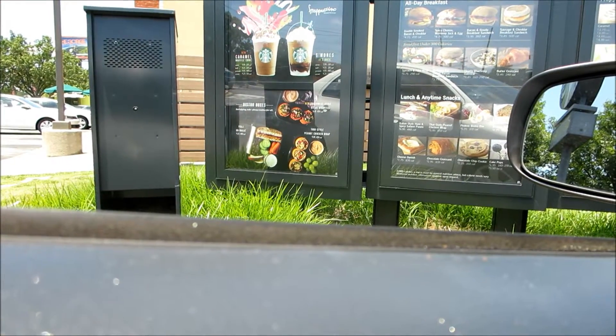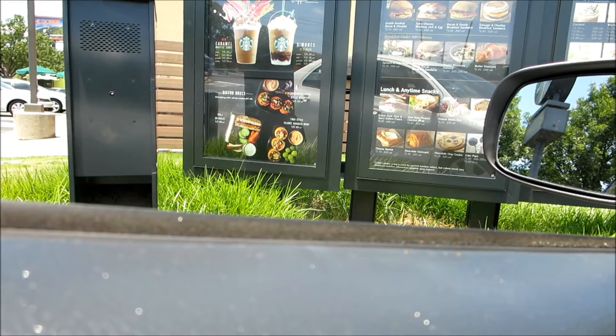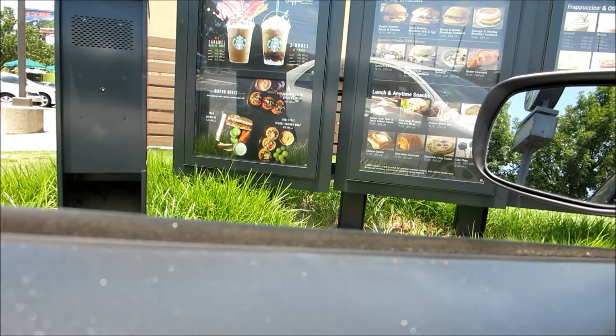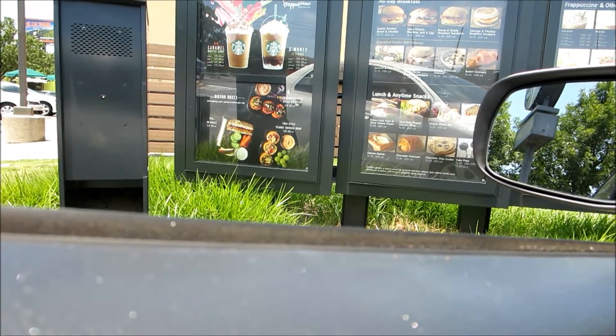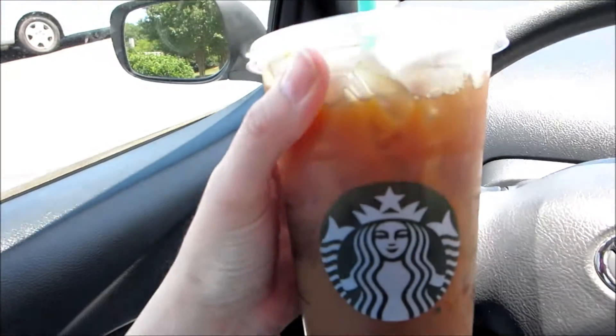Welcome to Starbucks! May I have a grande iced coffee in a venti cup with six pumps of vanilla, extra ice, and light soy milk? I haven't had a drink yet today. I probably really shouldn't be drinking coffee because I'm whitening my teeth.